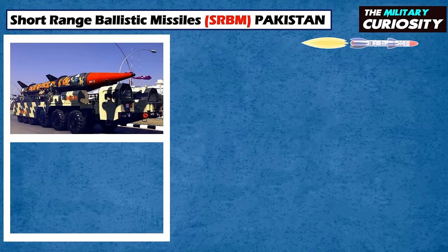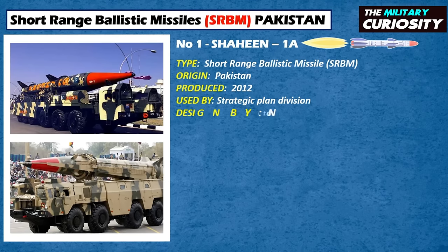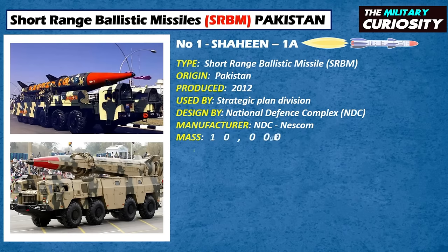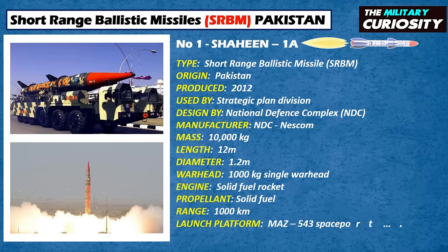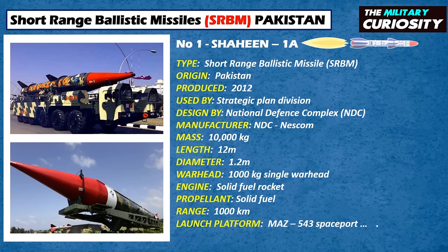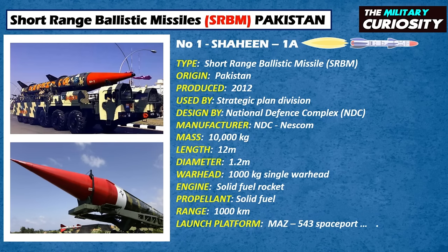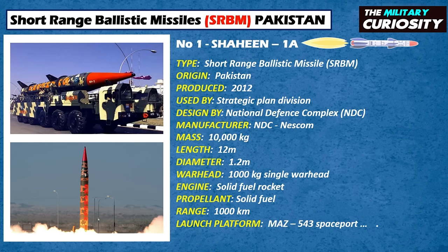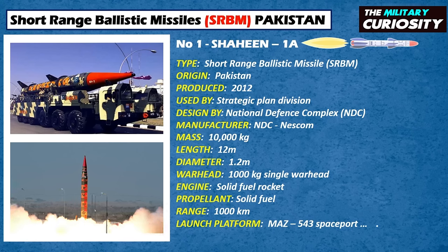On number 1, we have the Shaheen-1A. On April 25, 2012, Pakistan successfully test-launched an upgraded Shaheen-1, called Shaheen-1A. The military said in a statement that the Shaheen-1A is a medium-range ballistic missile. It is an improved version of the Shaheen-1, with better accuracy and doubles the range of its predecessor. The missile weight is approximately 10,000 kg, slightly heavier than its predecessor, and can carry a single 1,000 kg warhead at a range of 1,000 km. The Shaheen-1A primarily contains sophisticated automated refueling and advanced stealth technology features to avoid detection from radars.